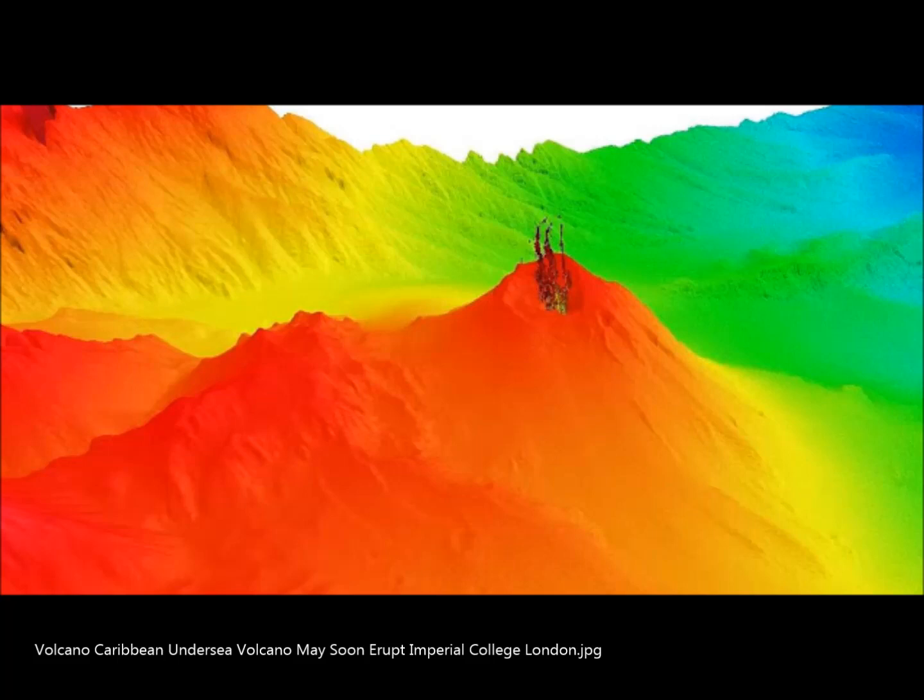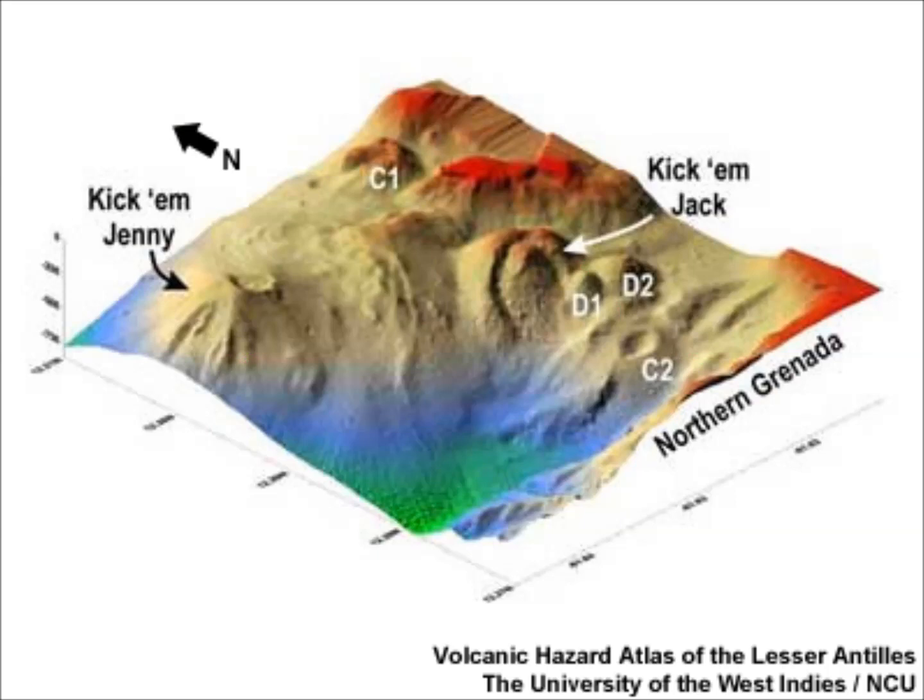Numerous historical eruptions, mostly documented by acoustic signals, have occurred at Kick 'em Jenny since 1939, when an eruption cloud rose 275 meters — about 900 feet — above the sea surface. Prior to that 1939 eruption, which was witnessed by a large number of people in northern Grenada, there had been no written mention of Kick 'em Jenny. Eruptions have involved both explosive activity and quiet extrusion of lava flows and lava domes in the summit crater. Deep rumbling noises have sometimes been heard on shore, and historical eruptions have modified the morphology of the summit crater.